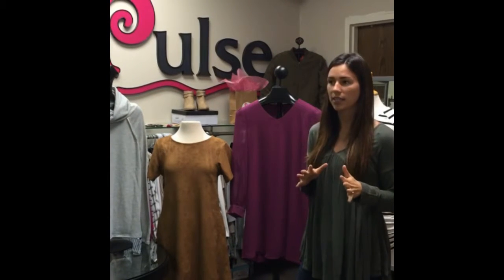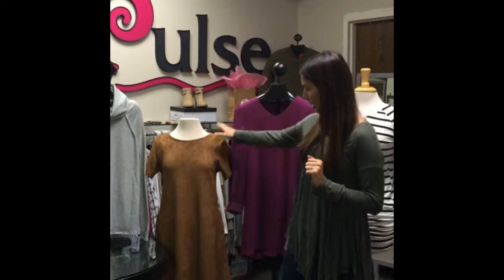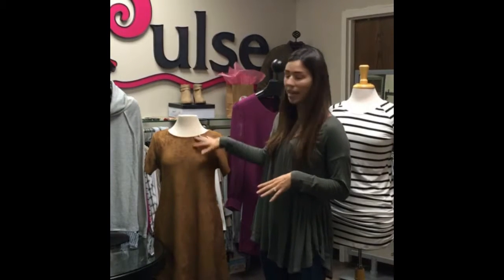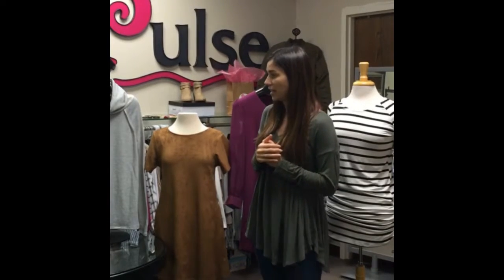And then our third tip is versatility — picking out outfits that you can take from day to night. For example, we have this dress. It's perfect for work. Pair it with some tights and boots, and then switch out those boots for heels and add some jewelry and you can take it out with your friends.